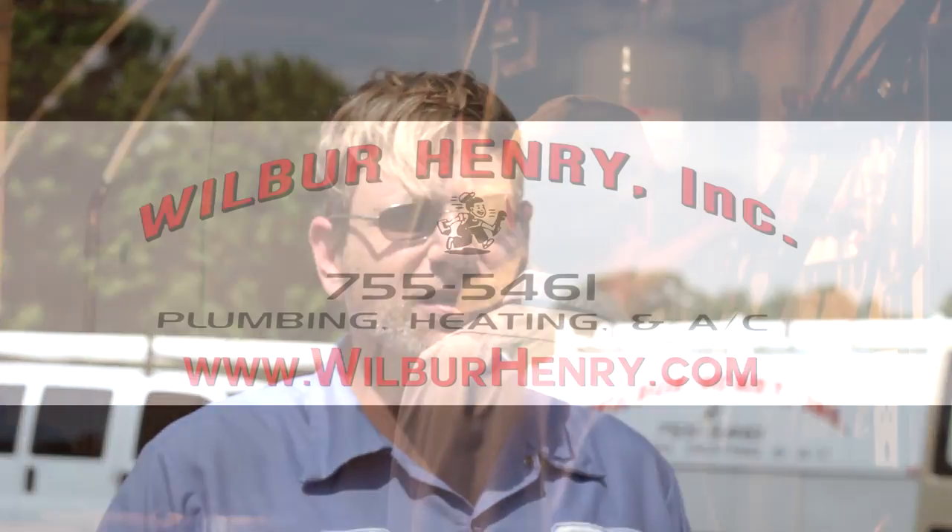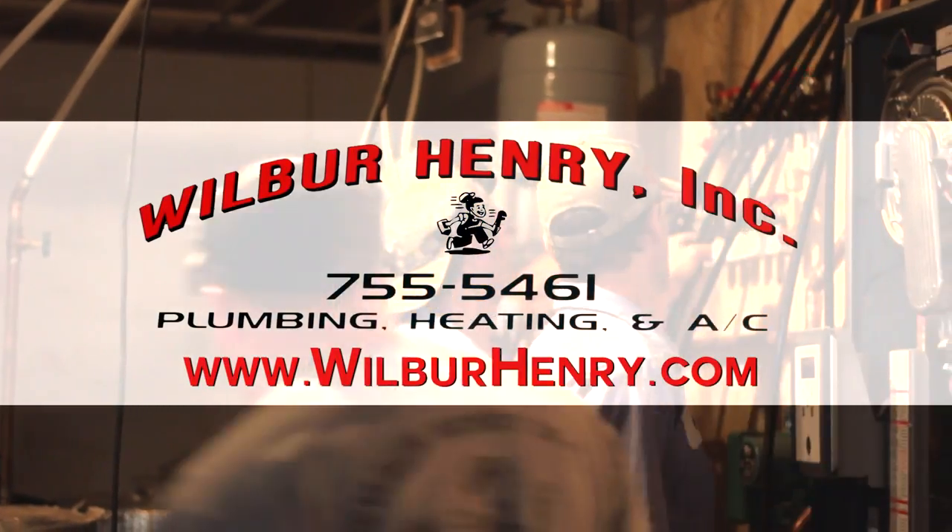If you have any questions, please give us a call at 717-755-5461 or check us out at wilburhenry.com. Thank you.